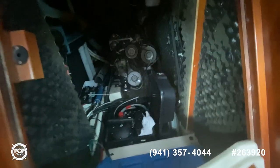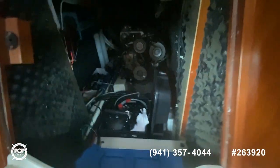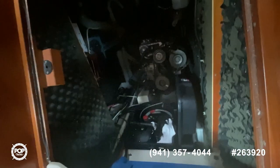You can see here's the motor from this angle. You've got a charger and inverter over there — it's the Yanmar 27 diesel.